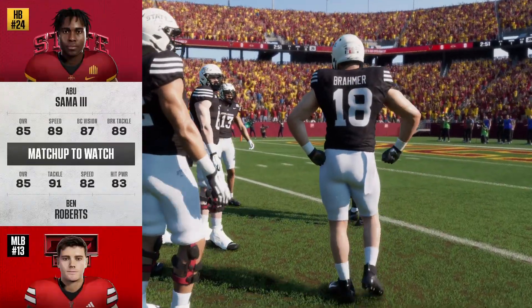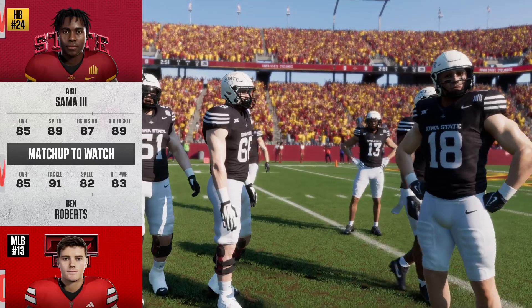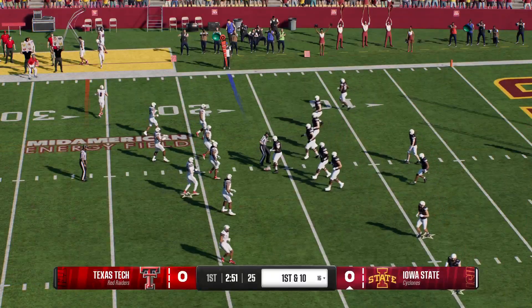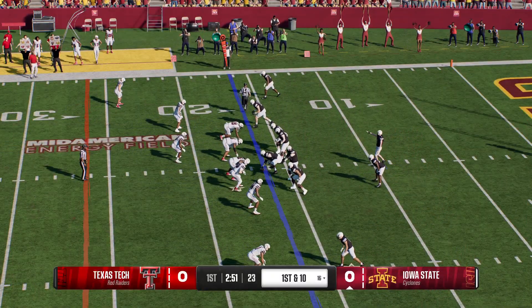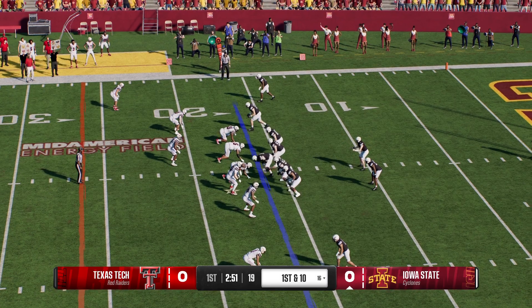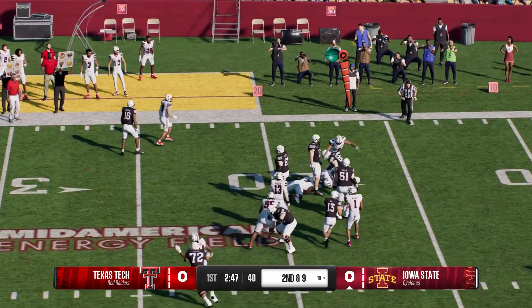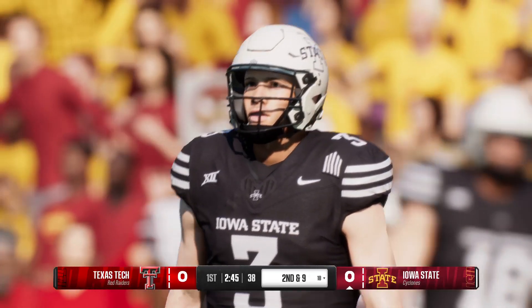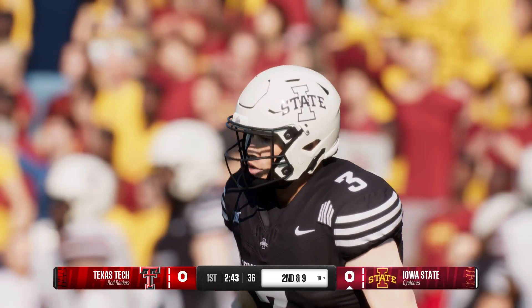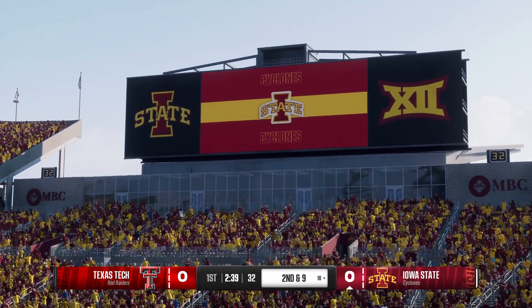Iowa State's offense will try to get something going with their first possession. One thing to keep an eye on: when they get a back isolated on a linebacker, who wins that matchup? The quarterback likes the matchup, but this linebacker is different — not only is he a hitter, he's got the athleticism to cover people too. Normally you say running back on a linebacker is a win, but this guy is different. Interested to watch this matchup.